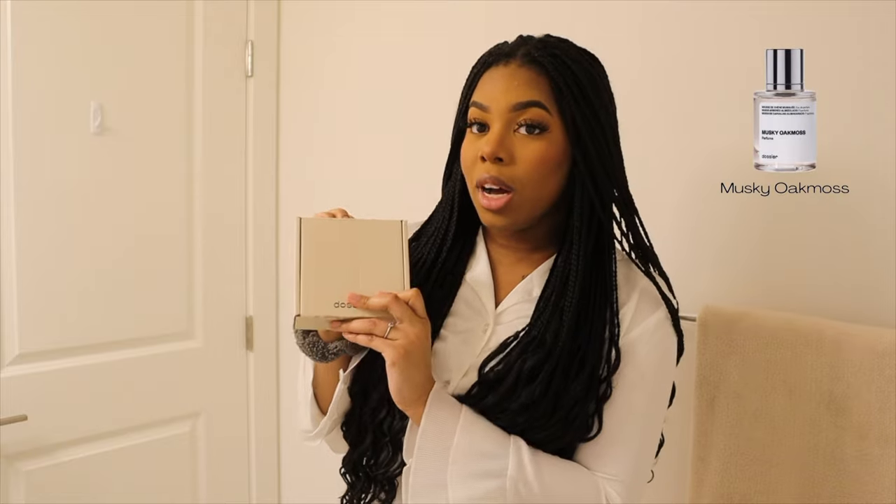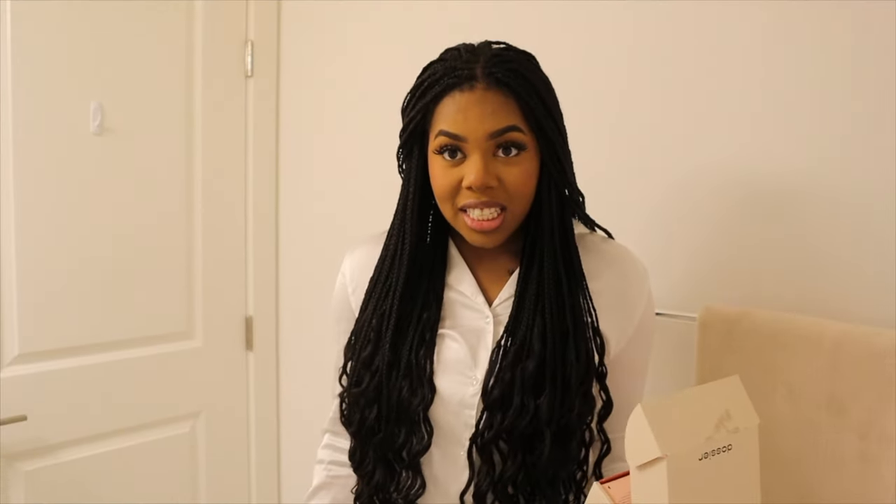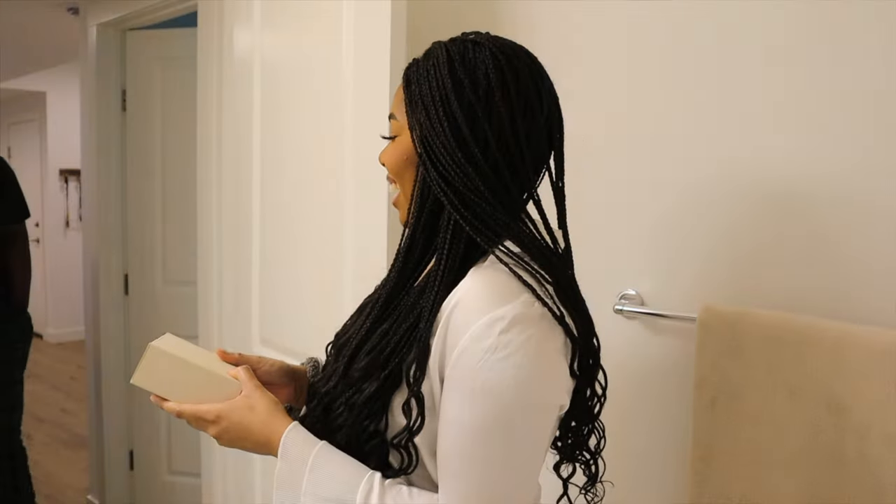This one is Musky Oak Moss. The Musky Oak Moss is inspired by Creed's Aventus which retails for $365. Like, what?! I got you something.